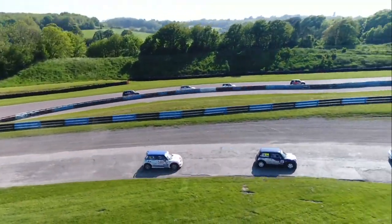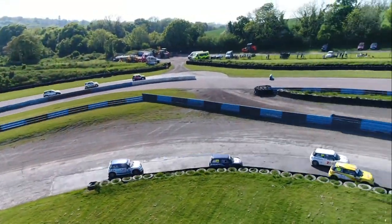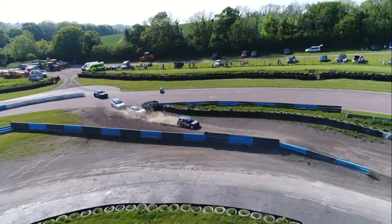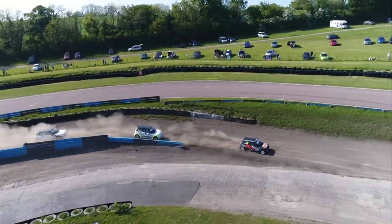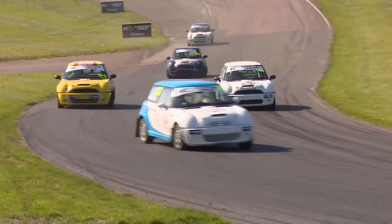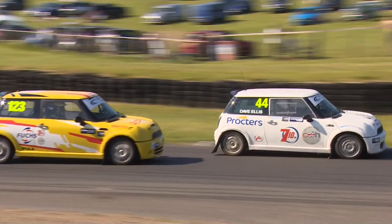Ollie Ford goes Joker first time, so four cars into the Joker. Steve Brown still side by side with Dave Ellis going through Chesson's Drift, and they're still side-by-side on the corner exit. We can see from our commentary position the drivers coming cascading through into the left-hander — Ellis on the inside, Brown on the outside.